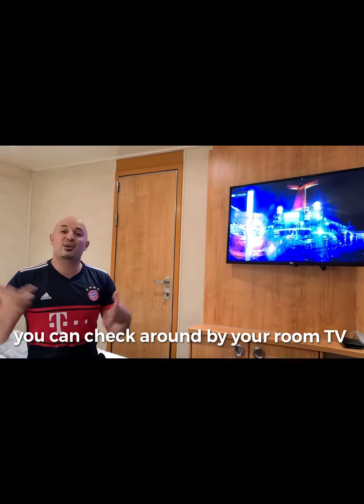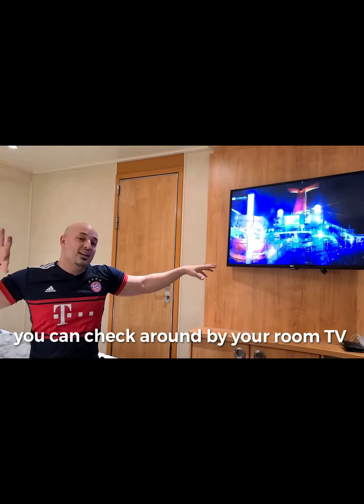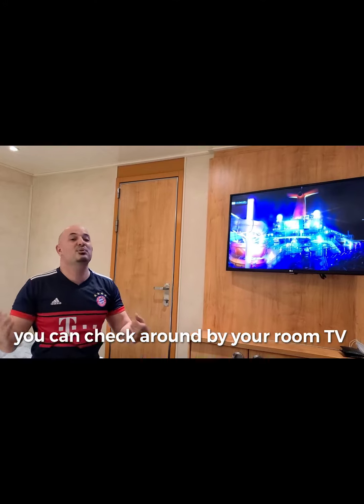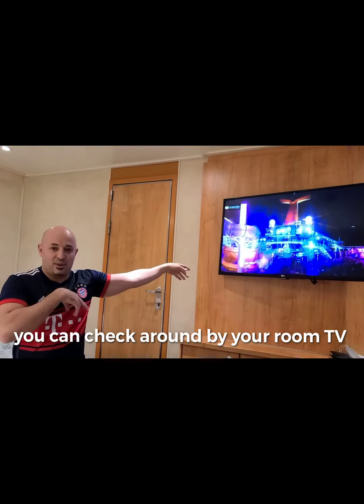You can just change the channel and watch the cameras inside the ship, or everywhere that you think may have a party — you can check it out by the camera, live here in your room. For example, you can see next to the water park.